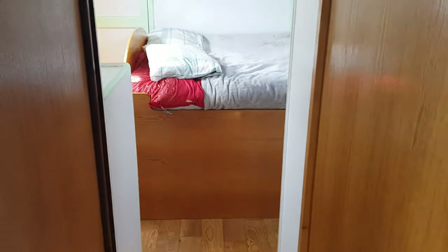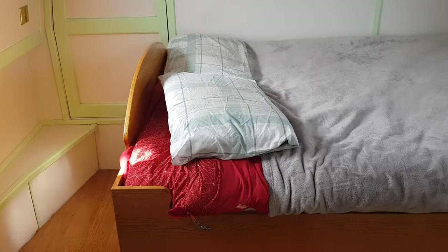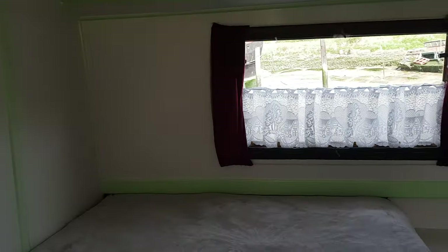At the end of the corridor you come into the double berth — a really spacious bedroom area with a double bed and some cupboard storage. It has a nice, light and airy feel to it.